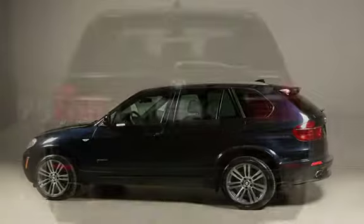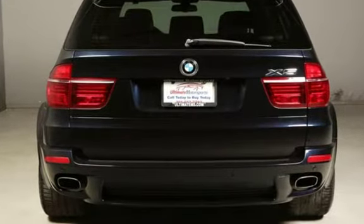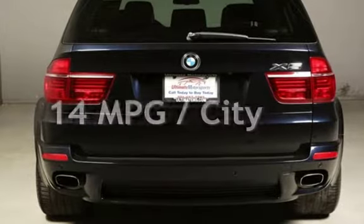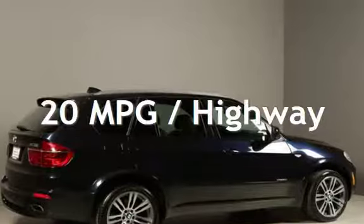This BMW has less than 76,000 miles on the odometer. Estimated fuel economy for this vehicle is 14 miles per gallon in the city, and 20 miles per gallon on the highway.